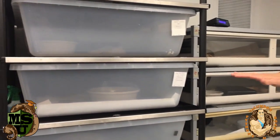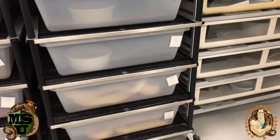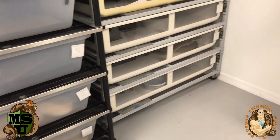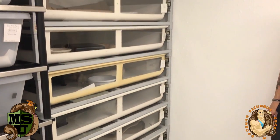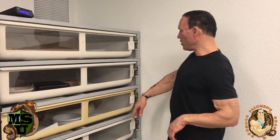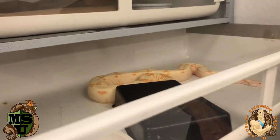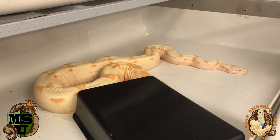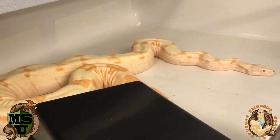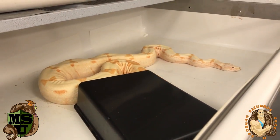These are the Vision boa tubs right here, and these are Freedom Breeders. I actually got a lot of these Freedom Breeders from Manny over at Perfect Predators — he was getting rid of some and getting new ones. I've got my boas in here. This one will be breeding next year — this is my sun glow, possible het female.